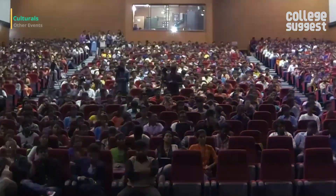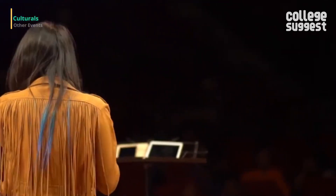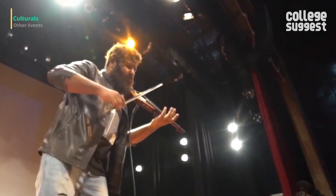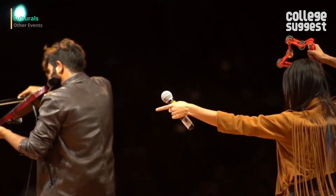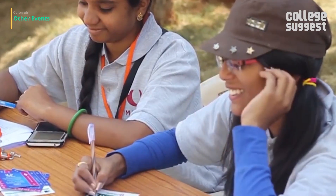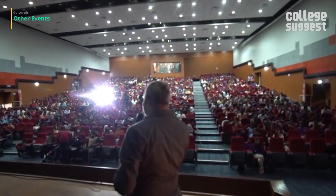Spurti is the annual techno-cultural symposium conducted by the department of ECE. It offers a platform for students to compete with peers from all over the state in various events that test their knowledge in a particular domain. Other departments also organize various symposiums and cultural events, and regular conferences and guest lectures are conducted to enrich the minds of students.